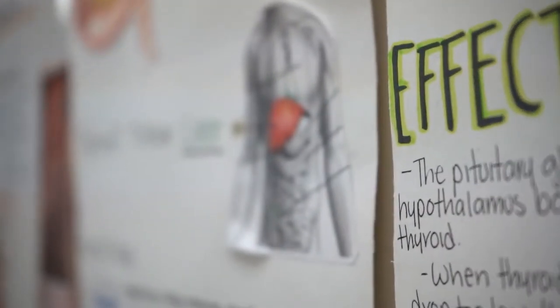Our program begins with anatomy and physiology — the study of the human body and all the body systems. When students go into medical careers, everything in medicine is based on anatomy and physiology.